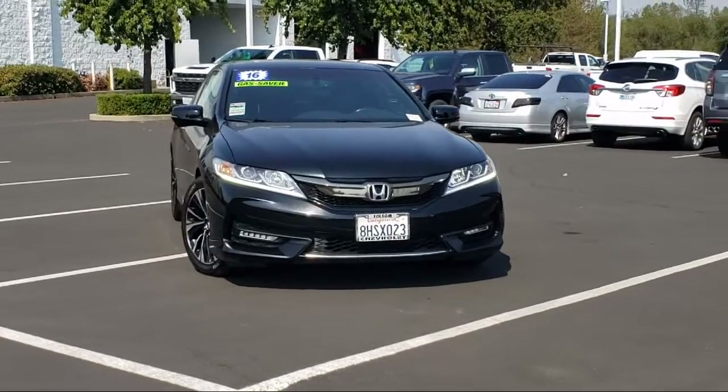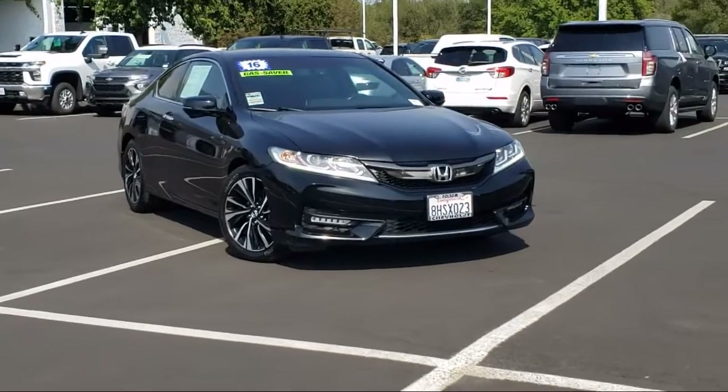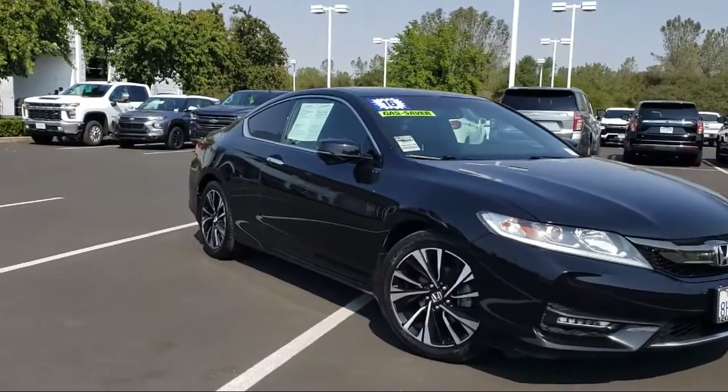It comes equipped with Apple CarPlay and Android Auto, alloy wheels, rear spoiler, dual front side impact airbags, and heated door mirrors.